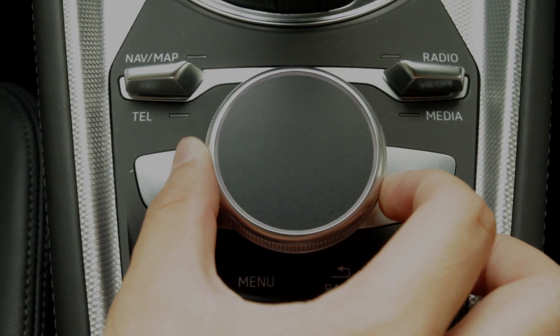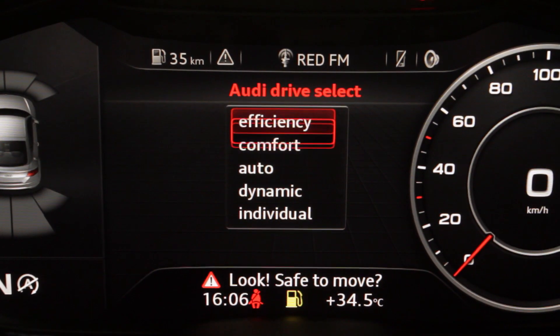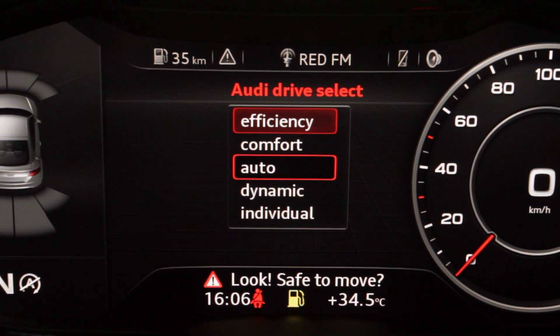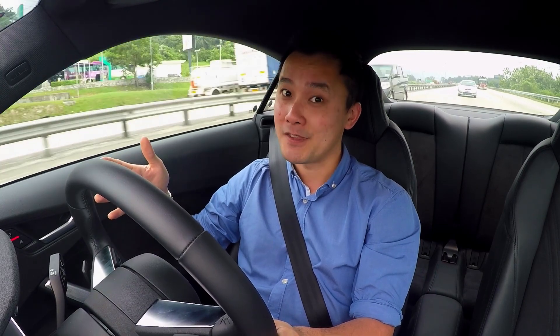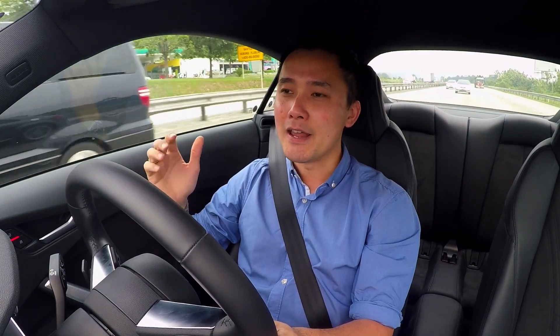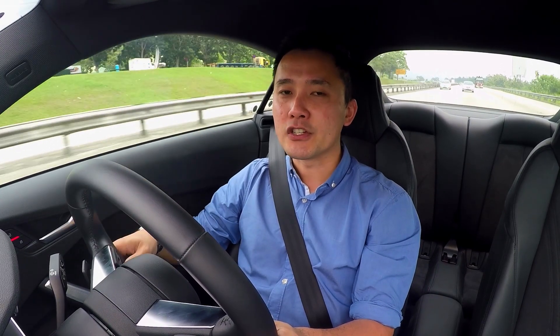Audi Drive Select comes as standard, so you get to choose from Efficiency, Comfort, Auto, Dynamic, or Individual. All these modes actually alter the steering weight, engine sound, and throttle response. For now, there is no adaptive suspension yet.